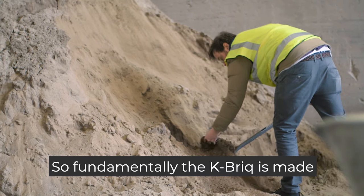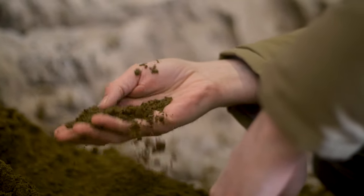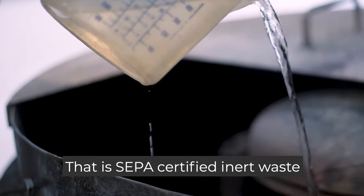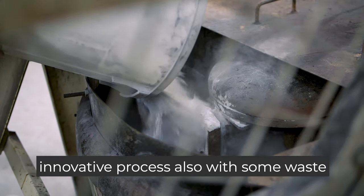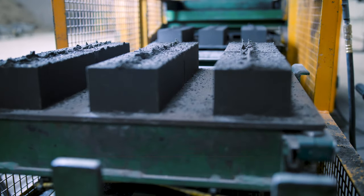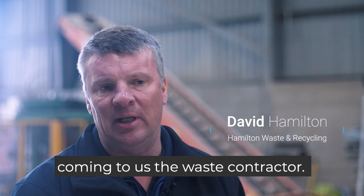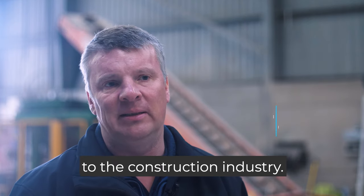The KBIC is made from over 90 percent recycled demolition and construction waste. With our waste partners, SEPA-certified inert waste materials come to us, and we blend that in our unique innovative process with waste plasterboard and our own secret source, bringing together the KBIC through compression. This creates a complete closed circular economy — waste coming off site, recycled and manufactured into a product that can be sold back to the construction industry.